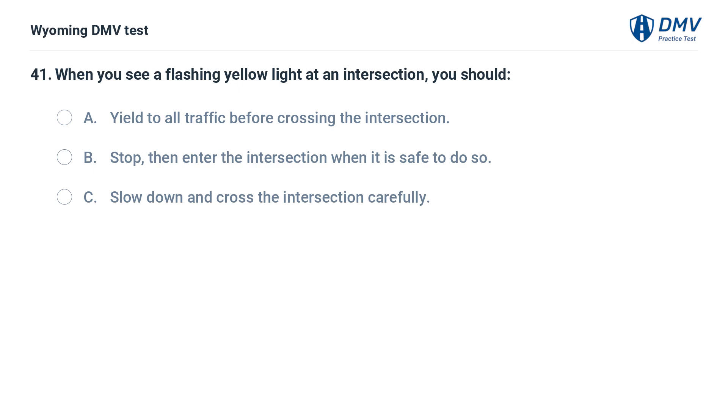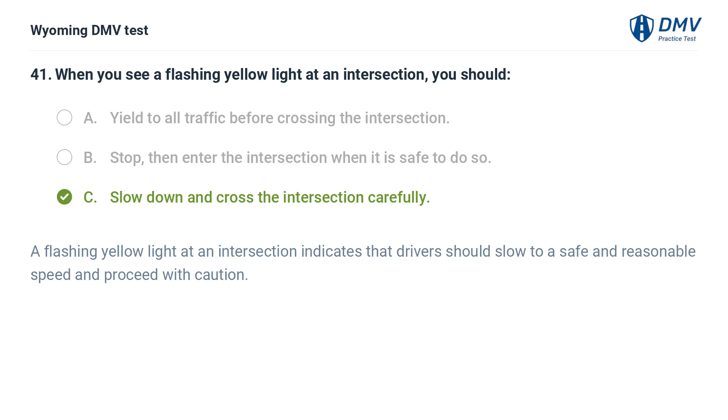When you see a flashing yellow light at an intersection, you should: A. Yield to all traffic before crossing the intersection. B. Stop, then enter the intersection when it is safe to do so. C. Slow down and cross the intersection carefully. Answer: C. A flashing yellow light at an intersection indicates that drivers should slow to a safe and reasonable speed and proceed with caution.